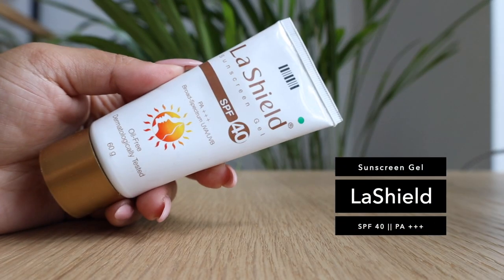It doesn't have any fragrance, which is important because fragrance is the most common irritant. So fragrance-free, lightweight, broad spectrum — this ticks all the boxes for me.